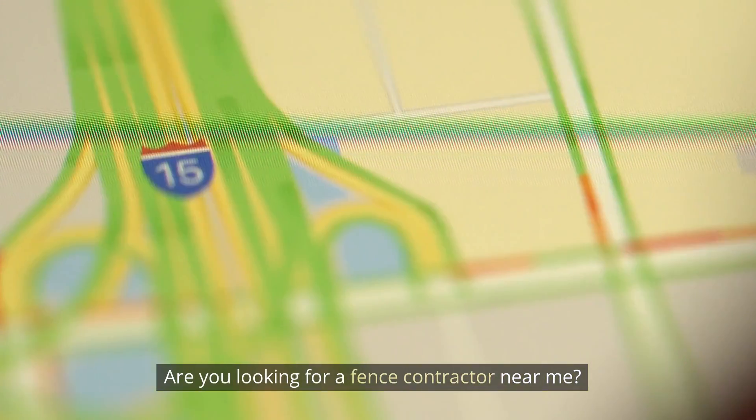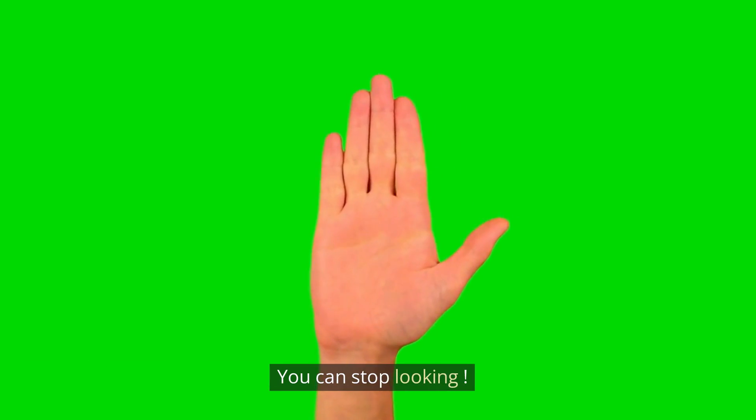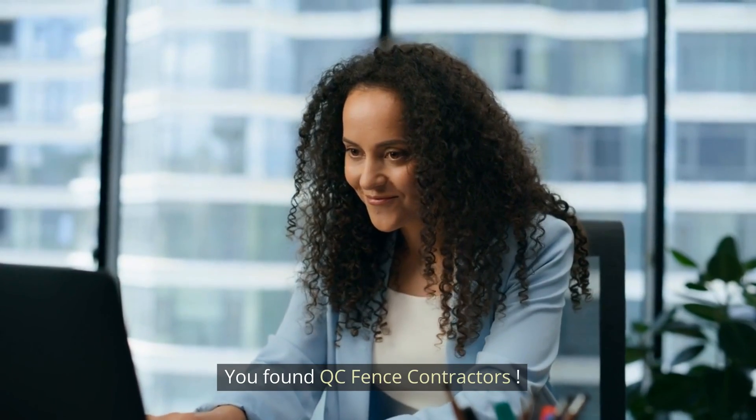Are you looking for a fence contractor near me? You can stop looking — you found QC Fence Contractors.